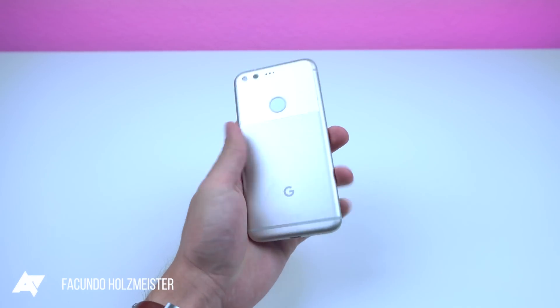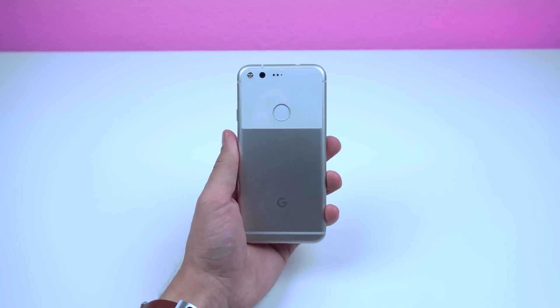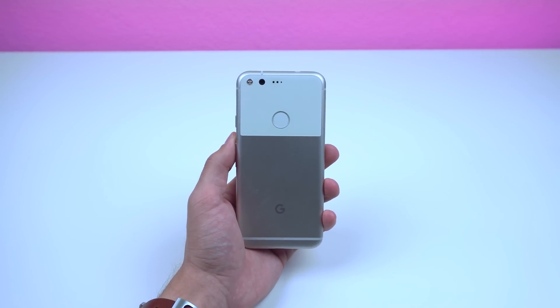I've been rocking the Google Pixel as my daily driver for a couple of weeks now and I wanted to show off my setup so I could possibly inspire those who are looking to spice things up a bit.